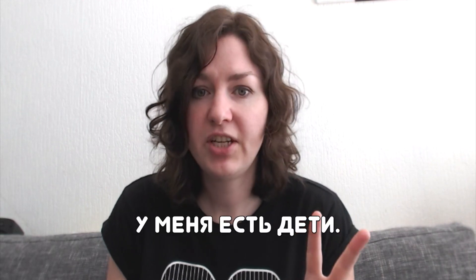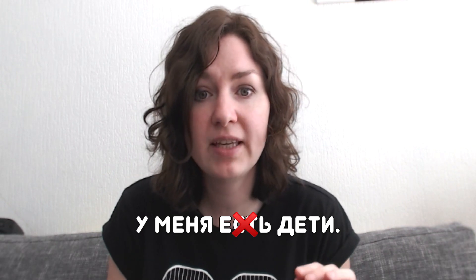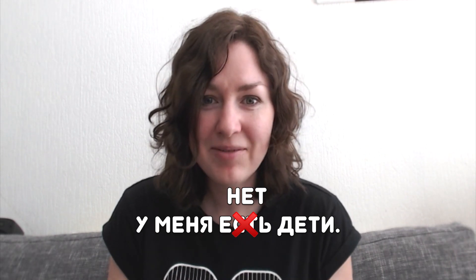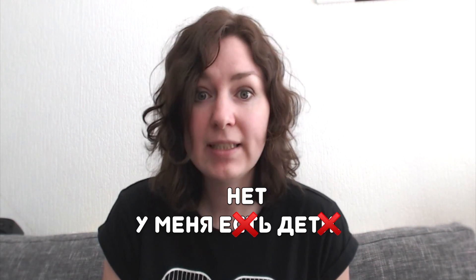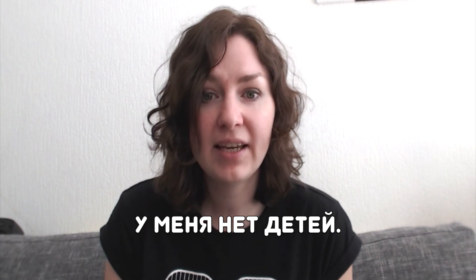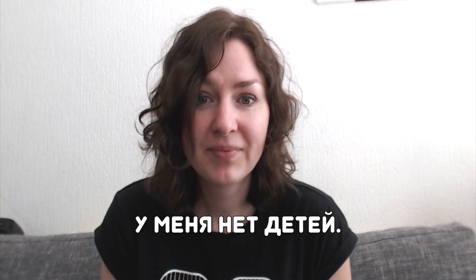What if you don't have any kids and want to say 'No, I don't have kids'? Two things change. First, the verb 'есть' disappears and is replaced by 'нет', which means 'not'. Second, the noun after 'нет' changes from the nominative case to the genitive case. So 'дети' becomes 'детей'. 'I don't have kids' is 'у меня нет детей.'